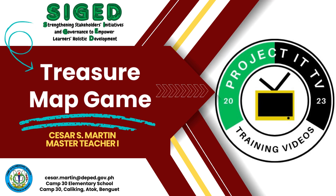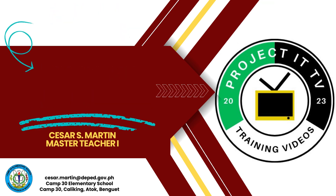Welcome to ITTV. I'm Cesar Martin, your host. Today, we'll explore how Treasure Map Game can enhance your teaching strategies. Let's embark on this educational journey.